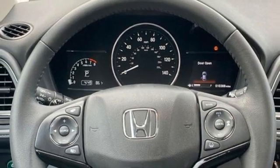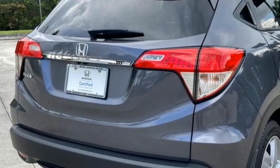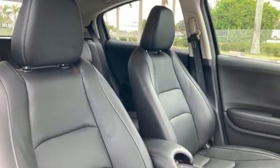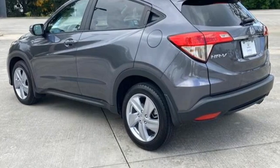Doors and push-button start proximity key. AM-FM satellite radio. Express open and close sliding and tilting sunroof. Wireless phone connectivity. And i4 engine.